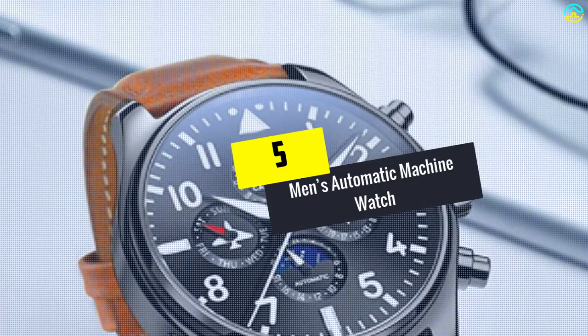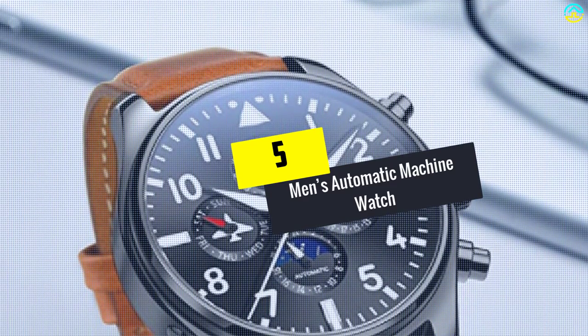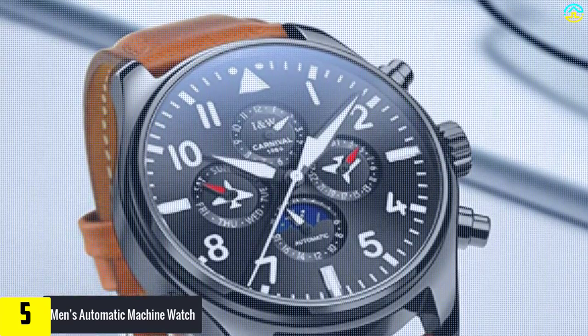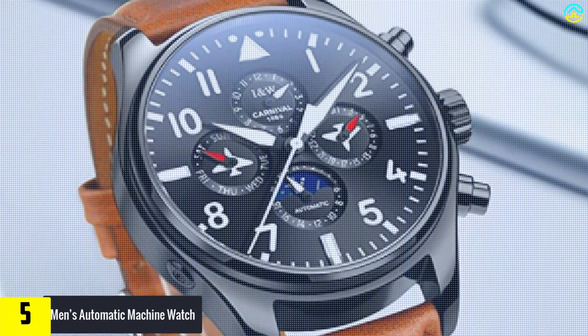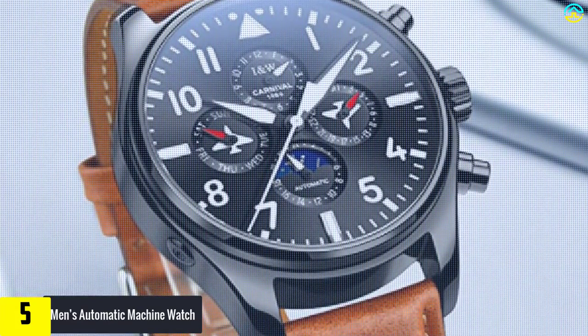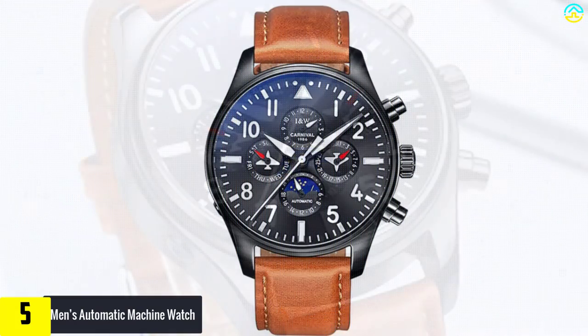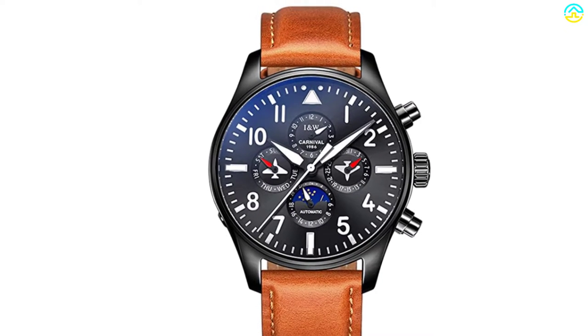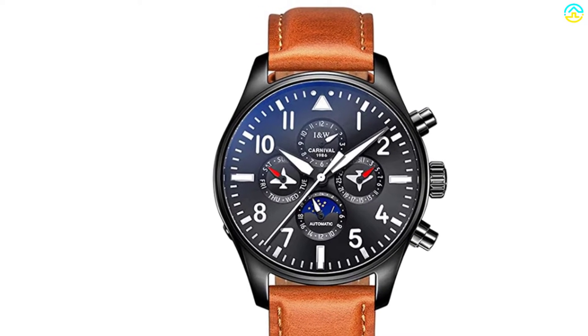Starting at number 5, we have the men's automatic machine watch — the first in our list of the best pilot watches — a product from Carnival. This watch comes with an attractive military pilot style. It displays months, weeks, and days in a 24-hour format. The product has a 25-jewel automatic movement that ensures high quality accuracy.